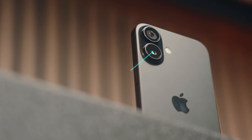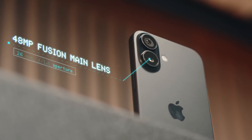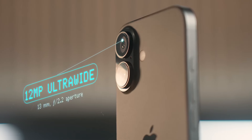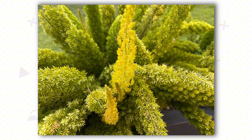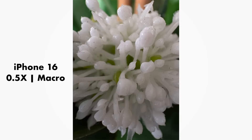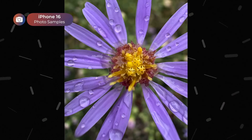The iPhone 16's dual cameras are truly impressive — they're one of the best things about this phone. The ultra-wide camera is particularly impressive, as it allows you to take incredibly detailed close-up photos. I took some photos of flowers with it, and they were so sharp and clear that it felt like I was looking at them through a microscope.